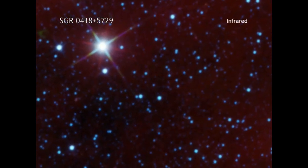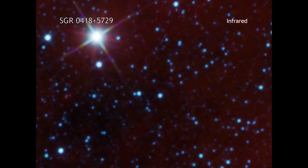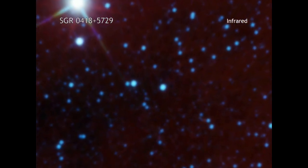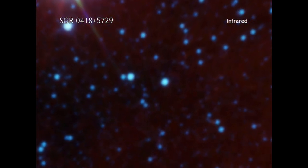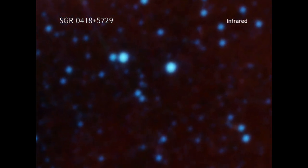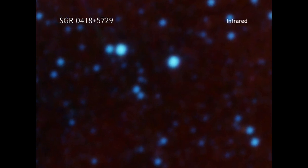A magnetar is a type of neutron star that occasionally generates bursts of x-rays. They usually have a very strong magnetic field on their surface, ten to a thousand times stronger than for an average neutron star.